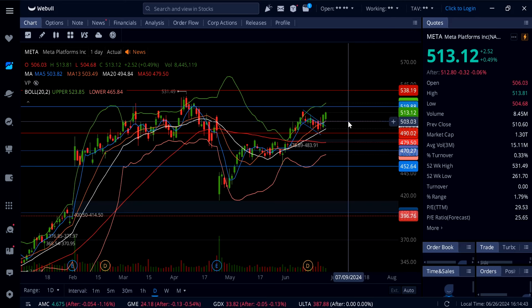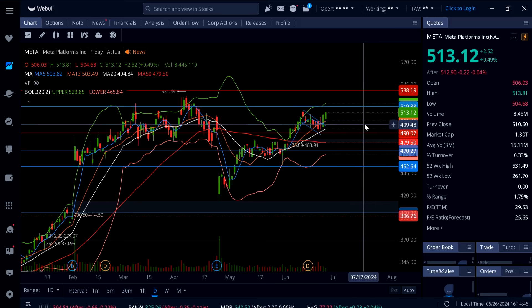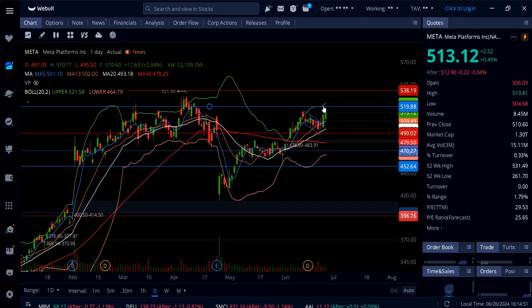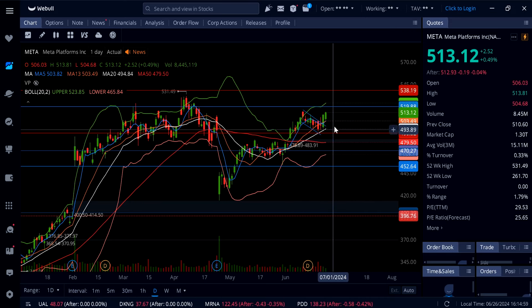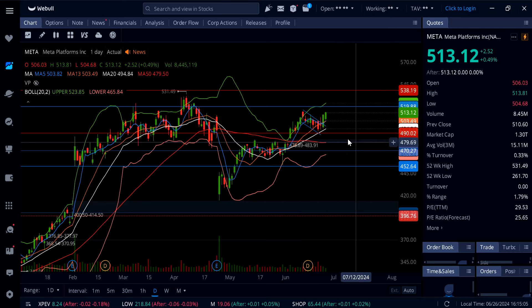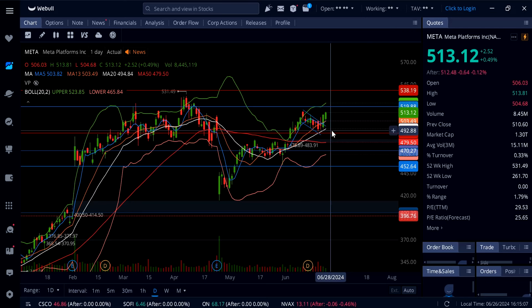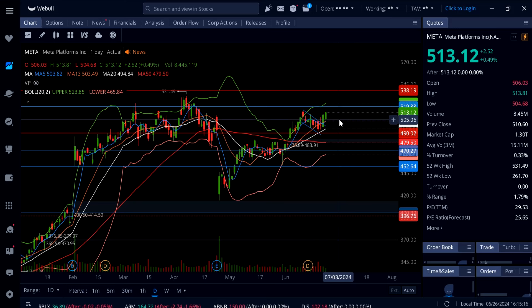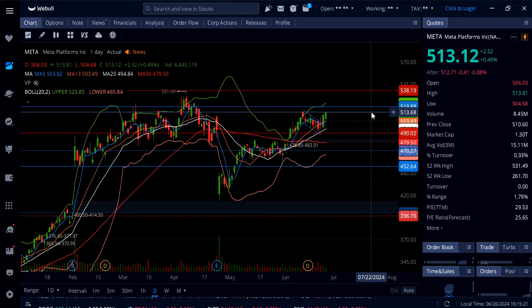If there's a pullback on Meta, only down to $503 to $505 — those are buying opportunities. If it doesn't come down, watch for a move all the way up to $520. Below $505 to $503, the 13 SMA on this daily time frame will provide support at $500, then $495. Under $490, Meta will come down further to this gap at $478.89. But we're nowhere near $490, so let's talk about $520 and possibly brand new all-time highs over $520.